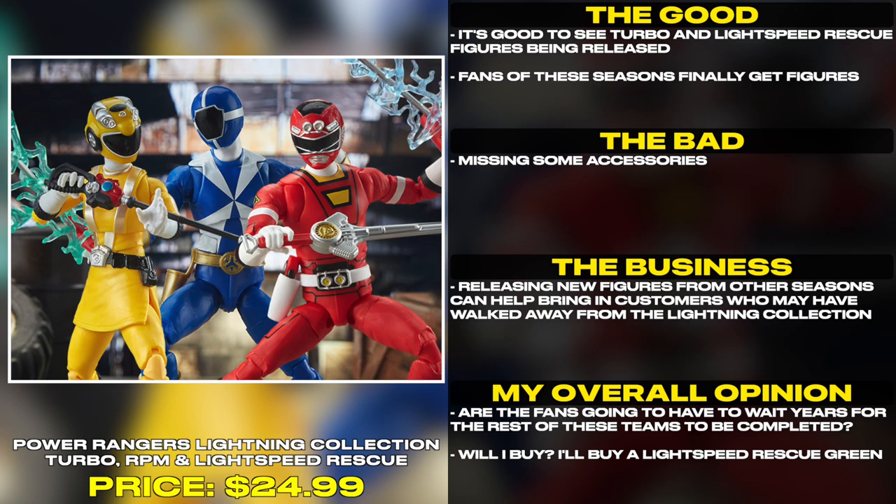It's good to see Turbo and Lightspeed Rescue figures being released. Fans of these seasons finally get figures, though they are missing some accessories. Re-releasing new figures from other seasons can help bring in customers who may have walked away from the Lightning Collection.